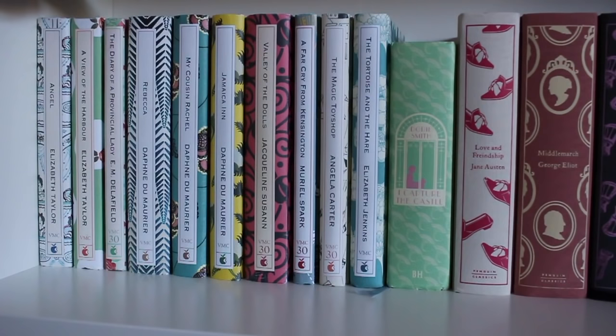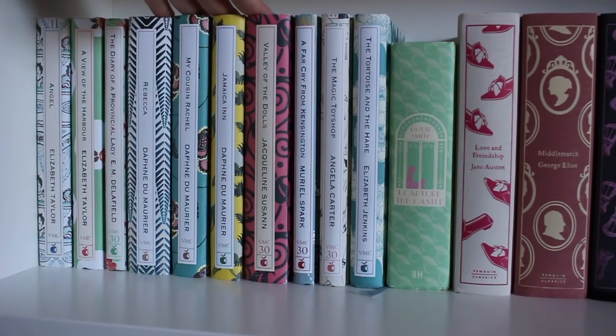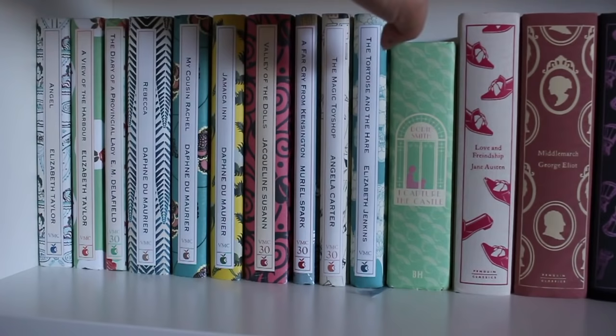Now on this shelf I have my VMC Designer Editions. I have Elizabeth Taylor's Angel and A View of the Harbor. I have The Diary of a Provincial Lady by E.M. Delafield. I have Daphne du Maurier's Rebecca, as well as My Cousin Rachel and Jamaica Inn. I've only read Rebecca on this shelf — I did previously own Frenchman's Creek but got rid of it because I didn't enjoy it, so it didn't survive the move. I have The Valley of the Dolls by Jacqueline Susann, A Far Cry from Kensington by Muriel Spark, The Magic Toyshop by Angela Carter, and The Tortoise and the Hare by Elizabeth Jenkins. I also have Dodie Smith's I Capture the Castle.